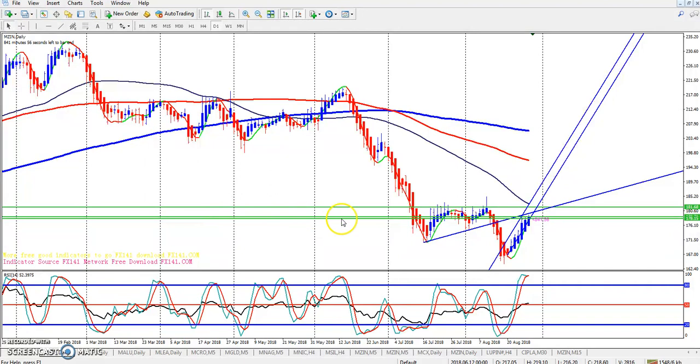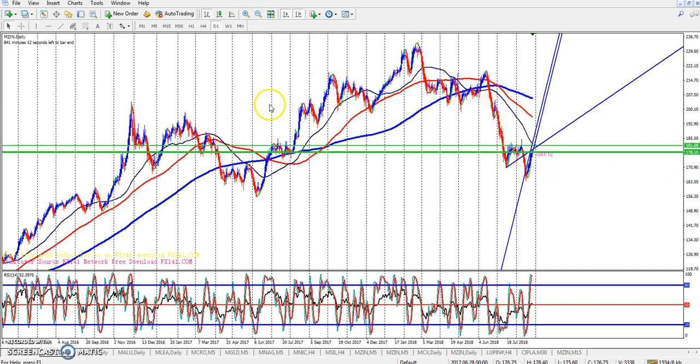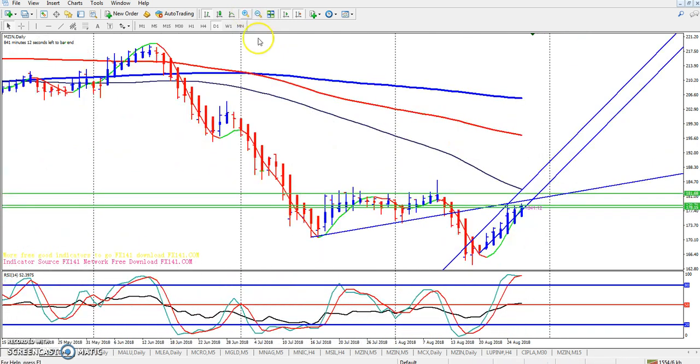First we are going to discuss about Zinc. Here you can see this is the zinc chart. Last few days zinc is continuously forming a bullish candle. There is a big resistance here. According to the wave pattern, you can see they are forming wave one, two, three, four, five — they have just completed the fifth wave.